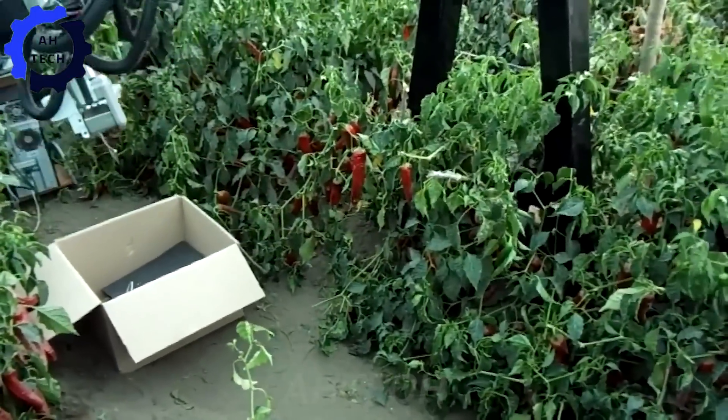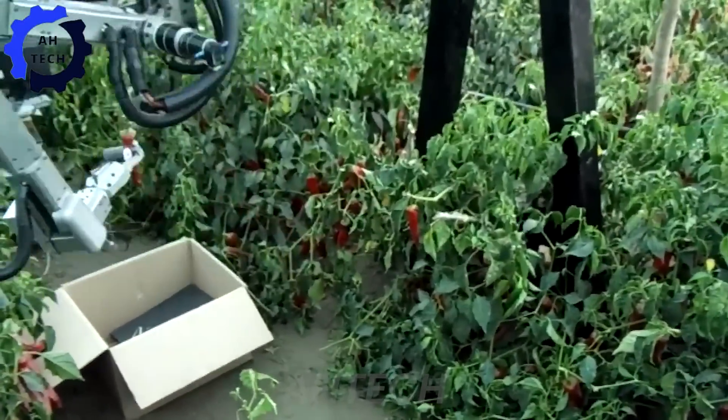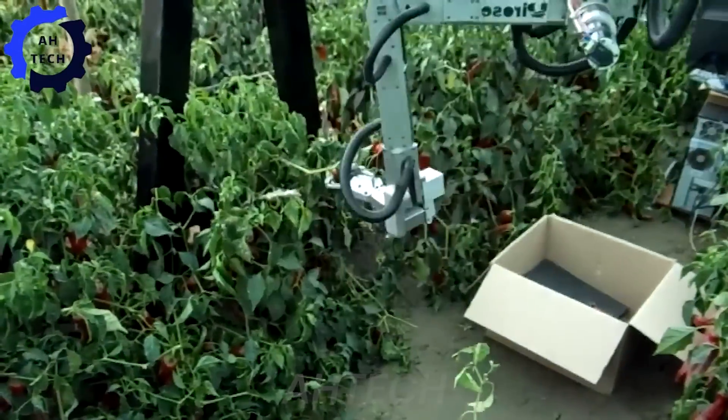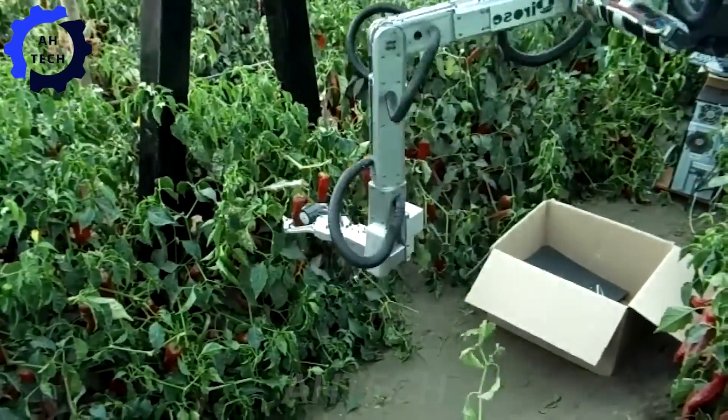Say hello to the Paprika 6DOF Robotic Arm Pepper Harvester. This cutting-edge machine uses six degrees of freedom to pick peppers with incredible speed and precision. It is perfect for automating your harvest while maintaining top quality and precision.